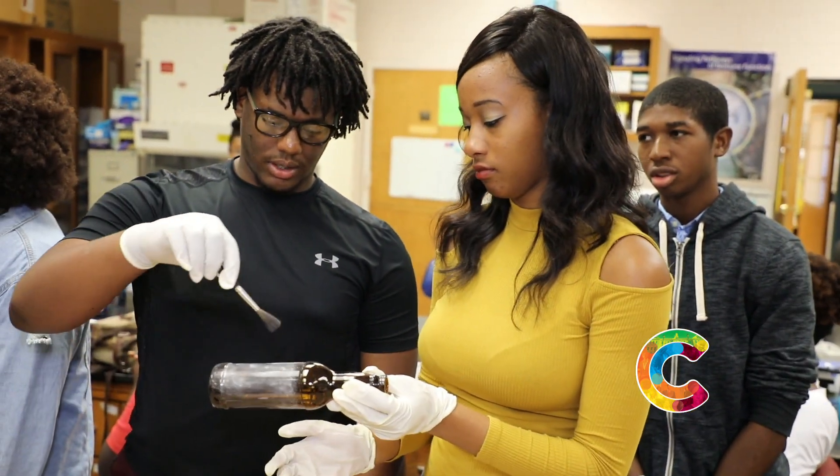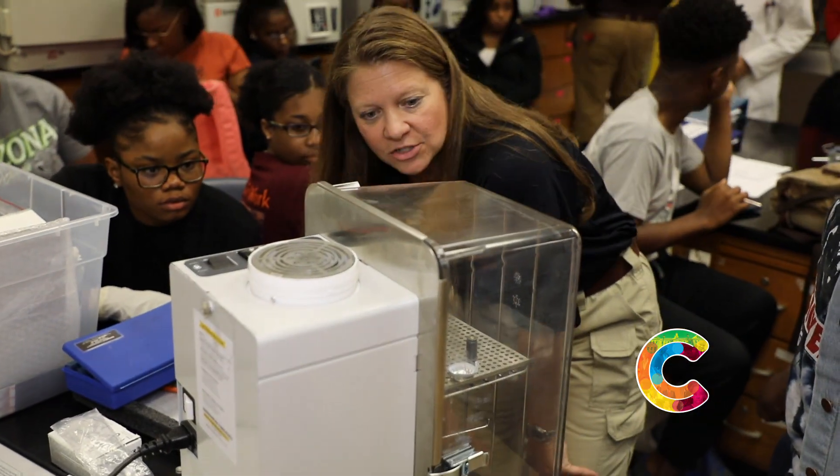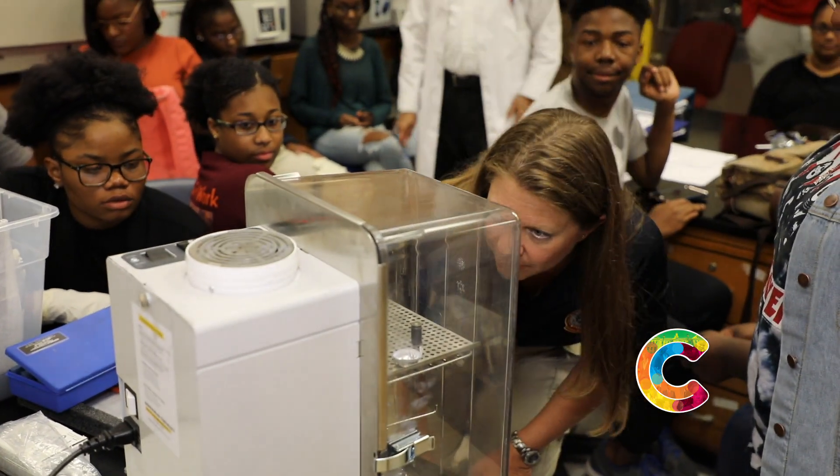We're going to show them how to do it with either powdering to identify the print and then capture that print on tape. We're also going to show them how to superglue it, which permanently affixes that latent fingerprint onto that piece of evidence.